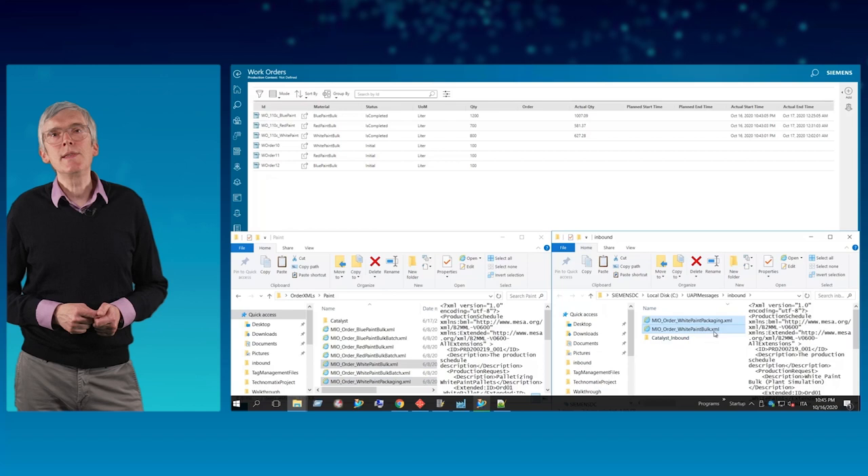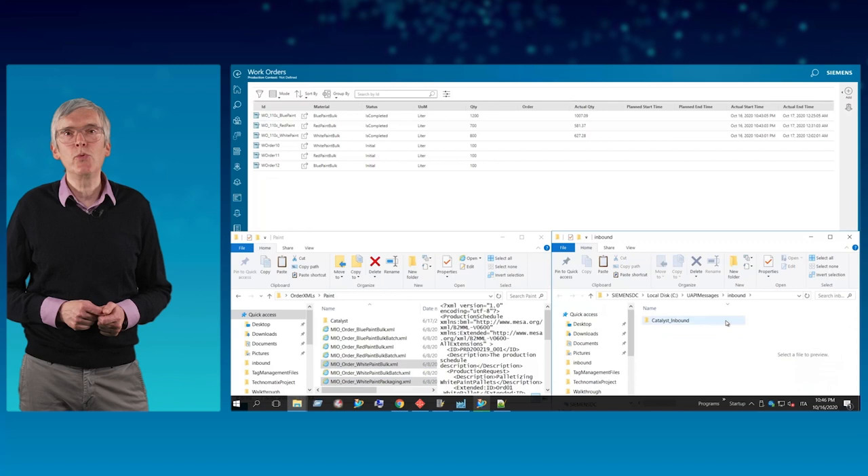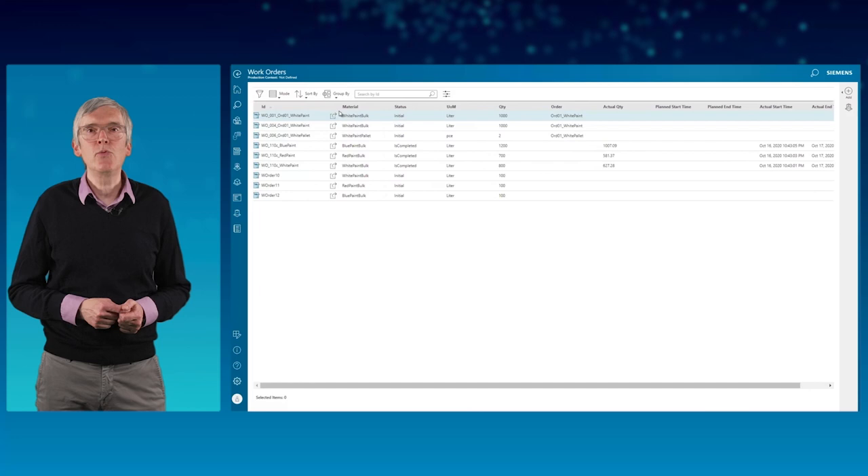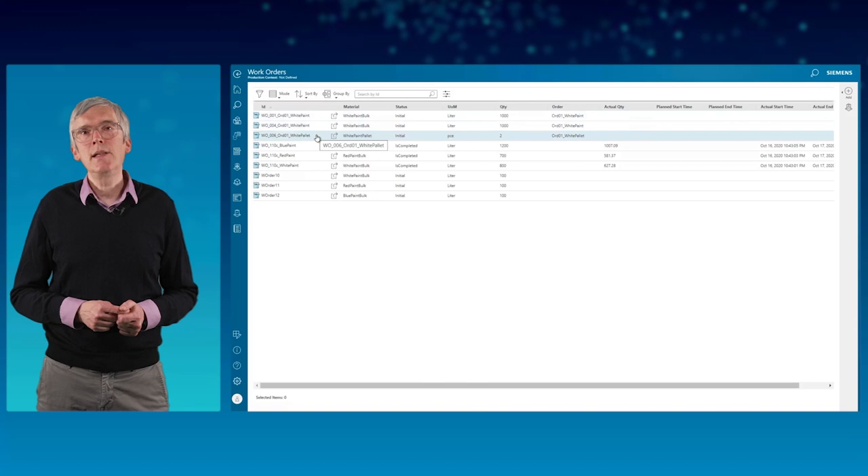We demonstrate this download from ERP with three XML files, which represent three work orders and contain all the details. To simulate this, the three files are copied into a specific folder and automatically the interface reads the orders into the MES software. The work order task list has been updated and the top three entries show the three new work orders.